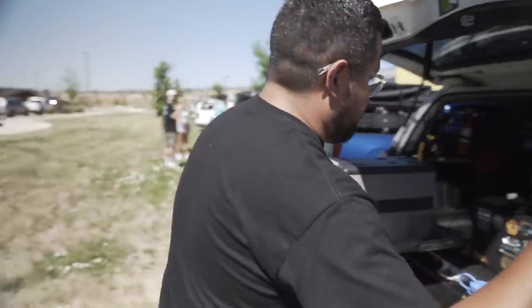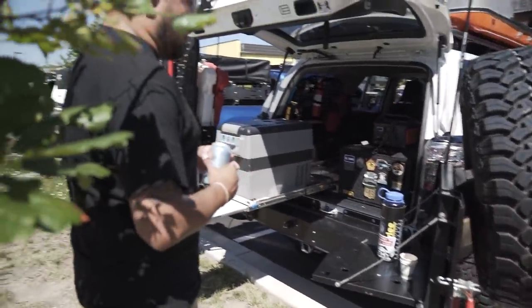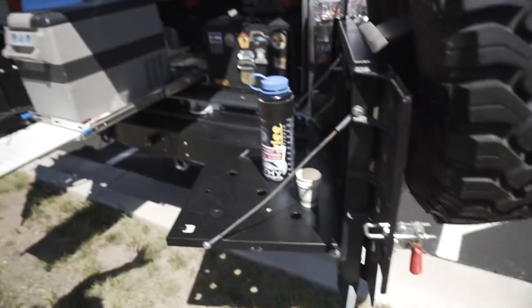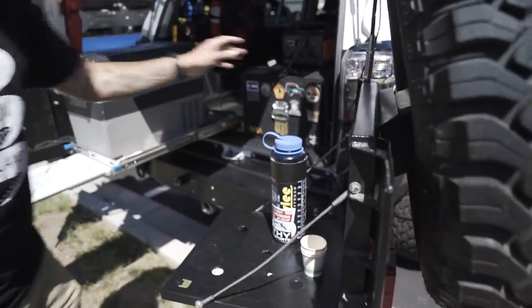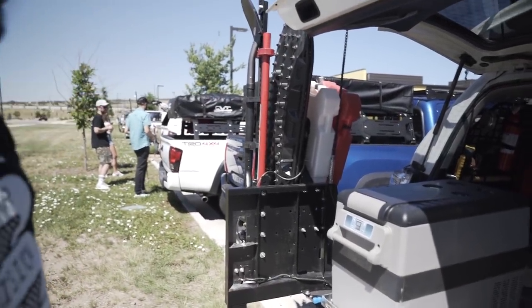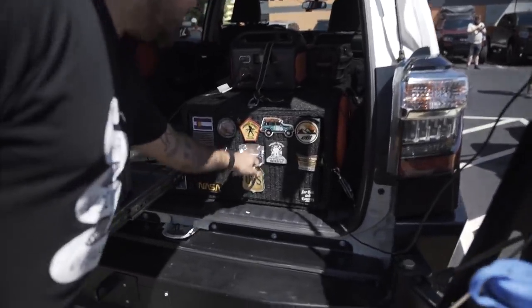Sitting up here is the James Baroud Explorer tent — hard shell, obviously super convenient and comfortable, I love it. Coming around back, we have the C4 Overland dual swing bumper — probably the priciest mod to date. It took about six months to get, but it's totally worth it. It provides great protection and allows me to mount a spare tire. I also have a weBoost antenna, recovery tracks, Rotopax, high-lift jack, and a new shovel up there.